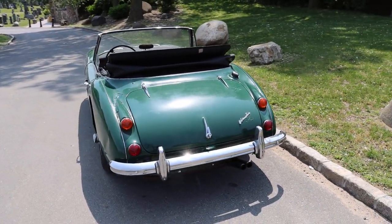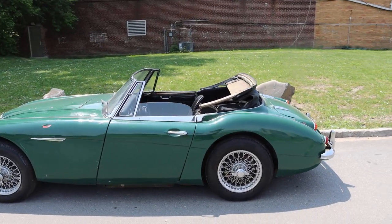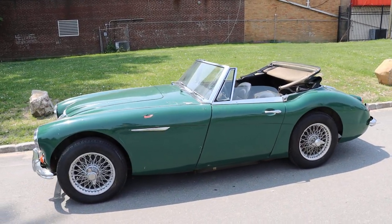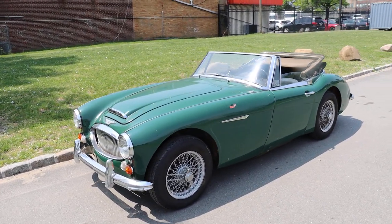It's a good opportunity to own an iconic British sports car — a fun little roadster, just in time for summer. It just needs a little TLC, but it's an excellent value.